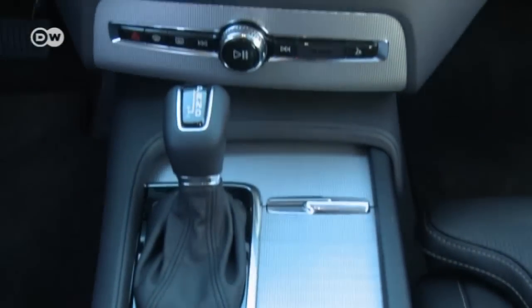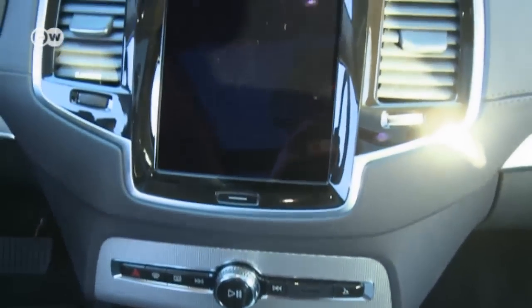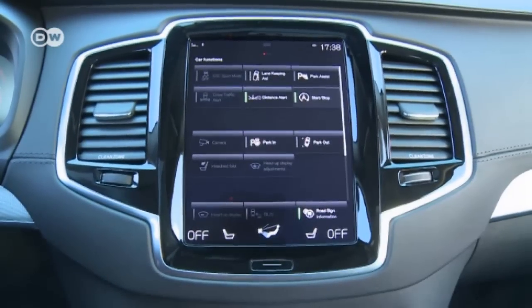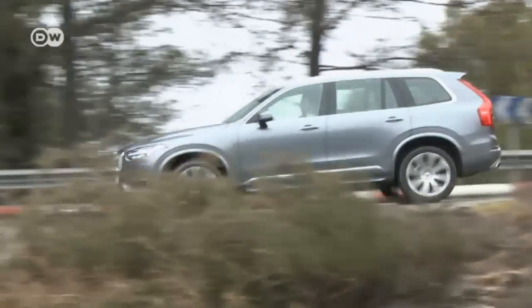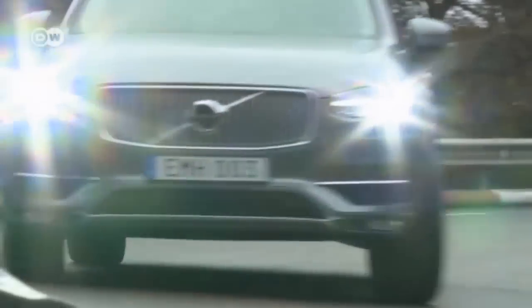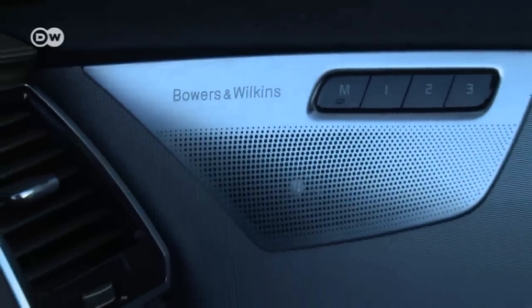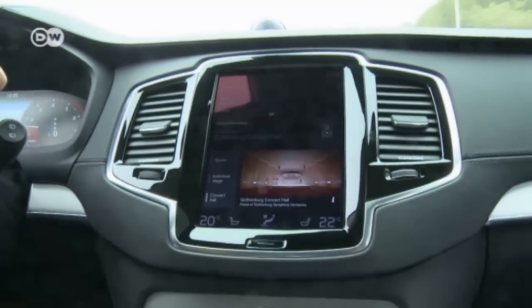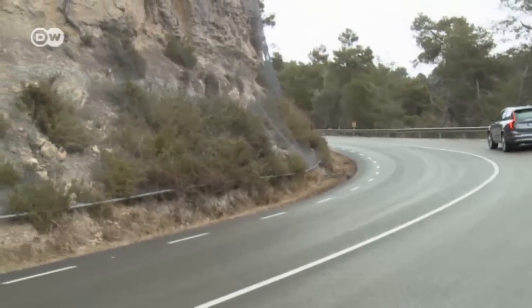Along the bottom of the center console is a row of seven buttons and a dial. The sound system has also been thoroughly reworked. Tanju jokes that if you've ever wanted to experience a concert hall in Gothenburg, now you can just do it in an XC90. Nineteen Bowers and Wilkins speakers are installed, and the concert hall option activates them all.